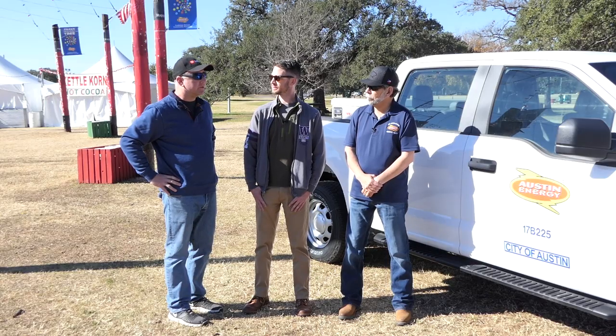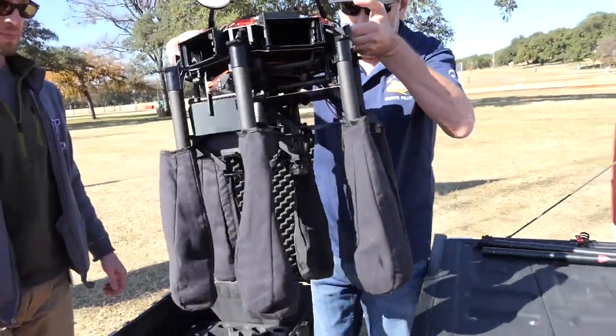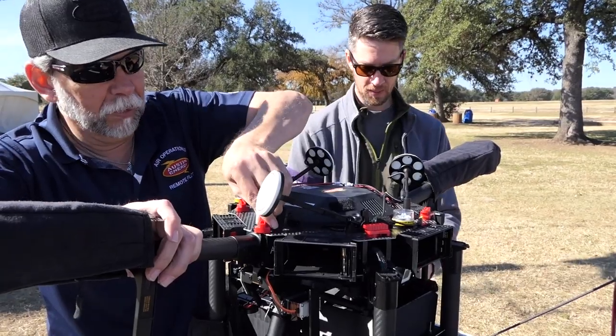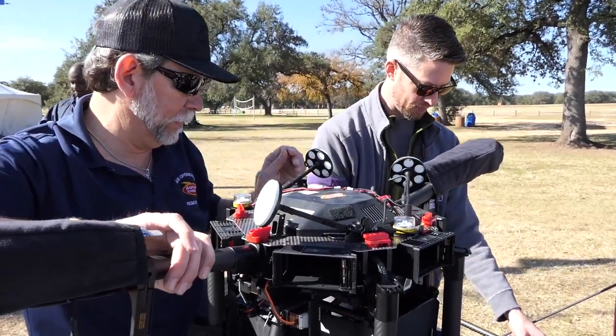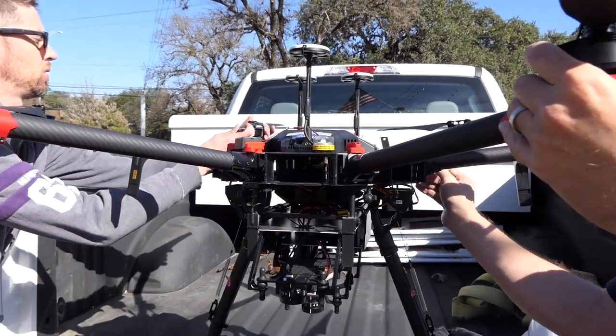As far as the Matrice, tell me a little bit about what's on it — what kind of accessories? We have one of them set up to have dual cameras. One is a FLIR thermal camera, and the other one is a Zenmuse gimbal.